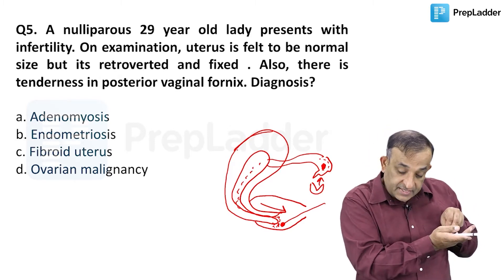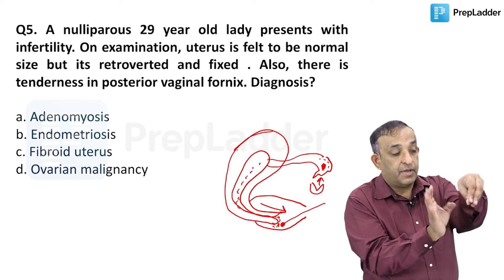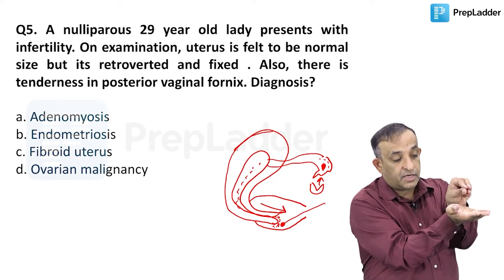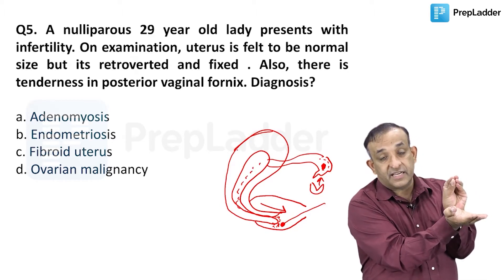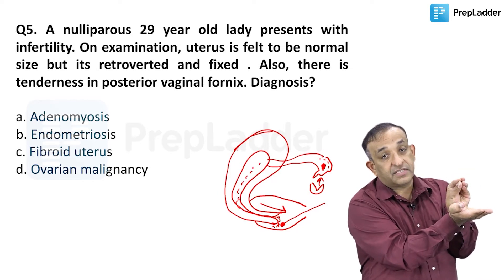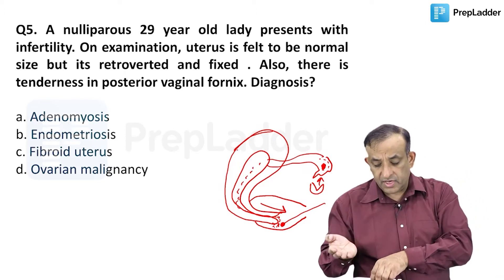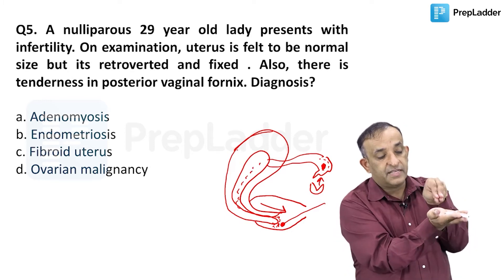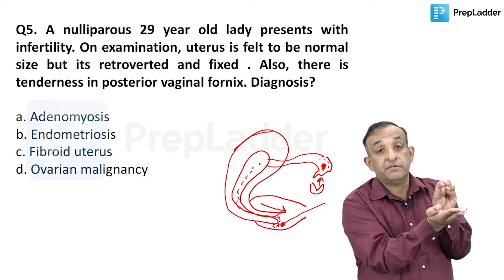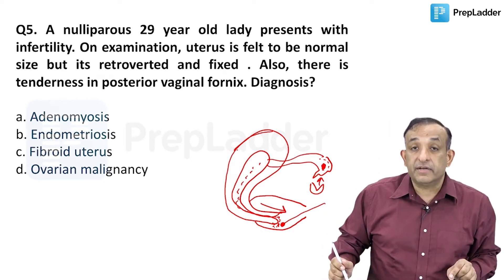The case says the uterus is normal size but retroverted and fixed. In some cases, due to adhesions on the posterior wall of the uterus, the uterus may get retroverted and fixed to the sacrum or to the pouch of Douglas. When the uterus is retroverted, the mouth of the cervix is upwards and forwards instead of downwards and forwards. You can imagine that when sperms are released in the posterior fornix, the cervix is going to miss the vaginal pool of semen.